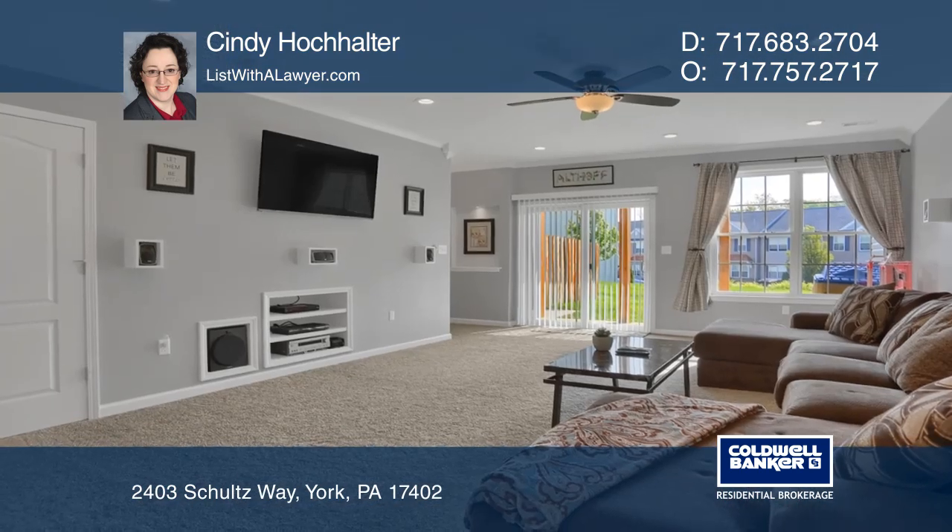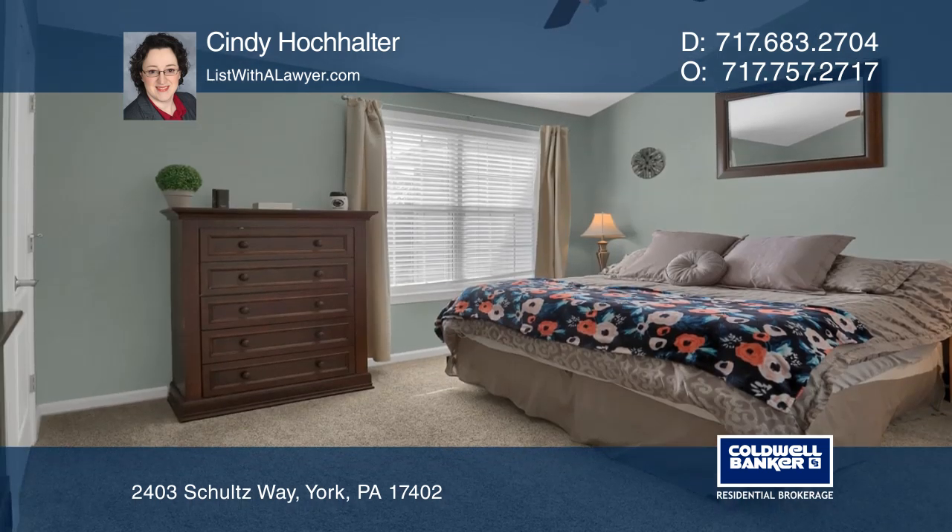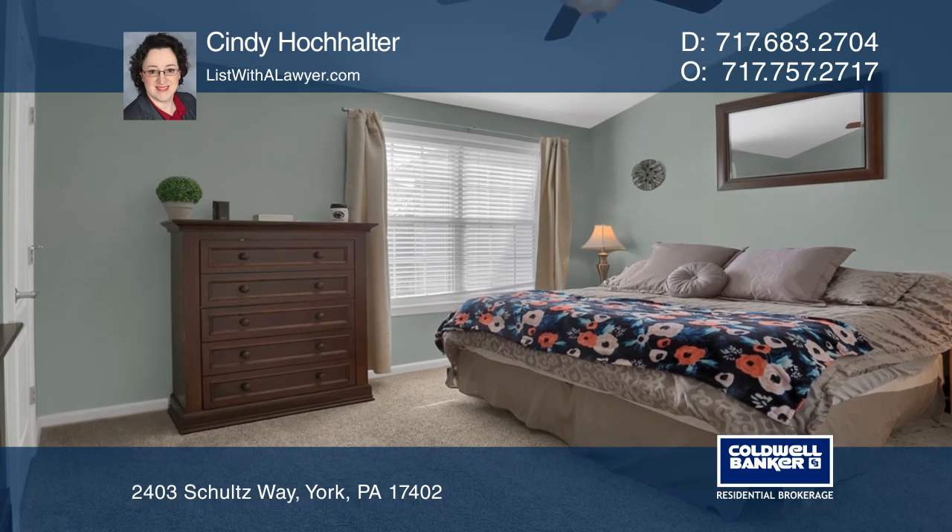The finished basement has a huge family room, built-in nooks, and storage. The upstairs features three bedrooms with newer carpet and two full bathrooms.